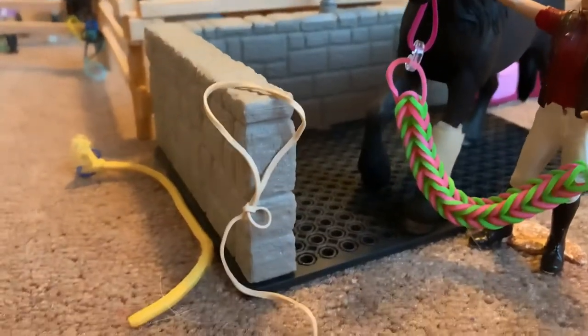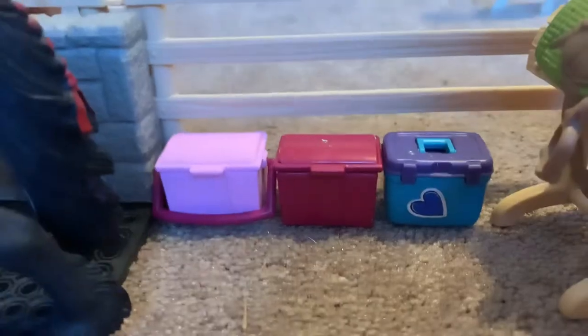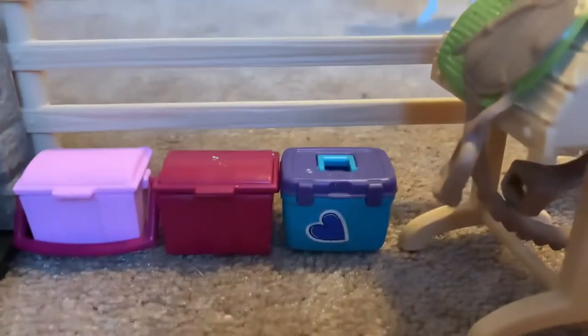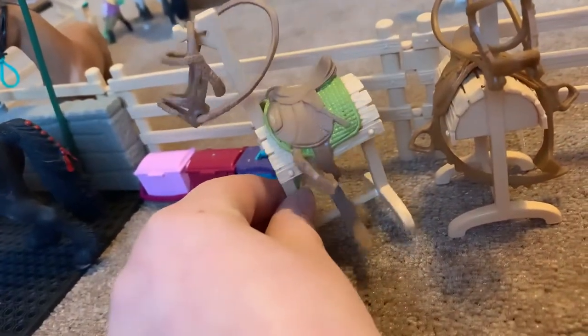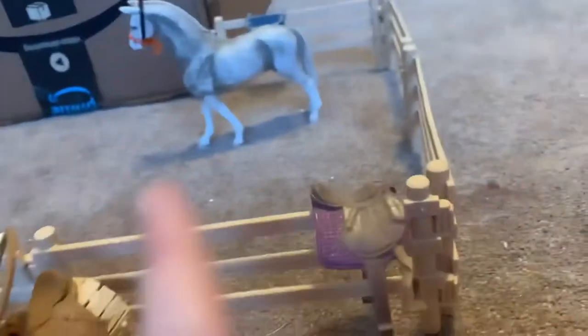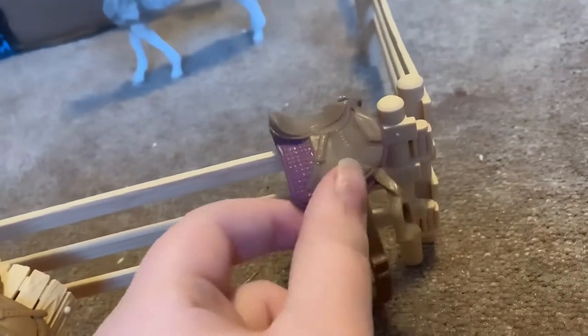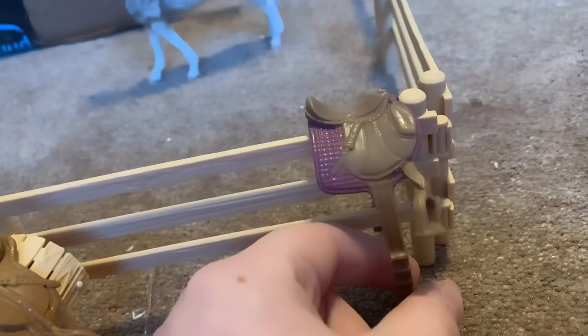Next to that we have a chest plate, and behind the wash stall we have three tack boxes — the last one is for the lesson school horse people to groom them, and the other two are just general tack boxes. Here we have two tack stands: this is Sarah's tack for Mystery, and this is Molly's tack.